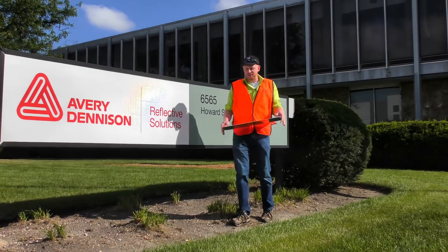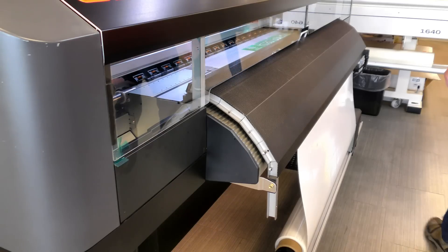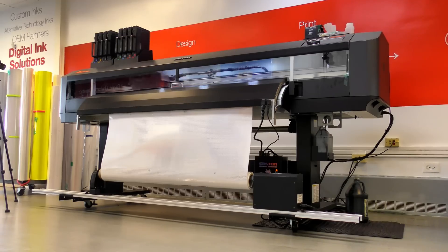Have you ever seen a computer inkjet printer print out an entire road sign? Look at this here — it's called a TrafficJet. It's like a gigantic inkjet printer.